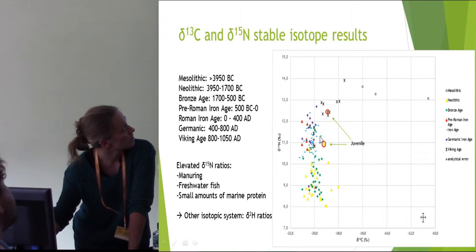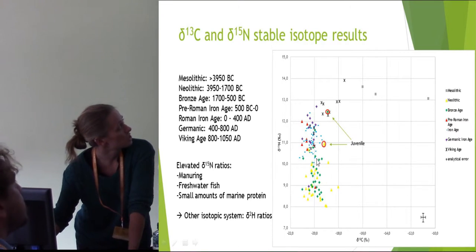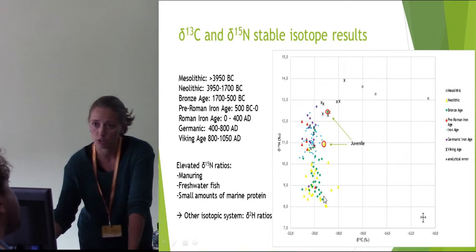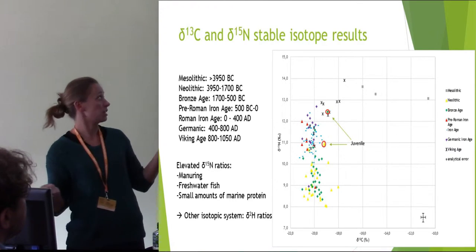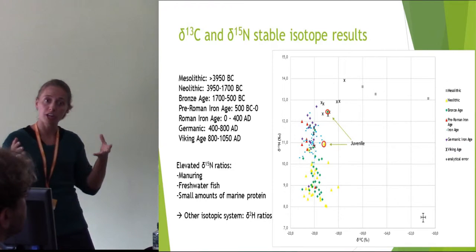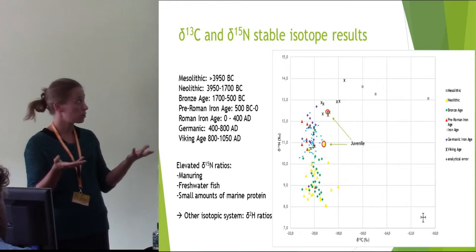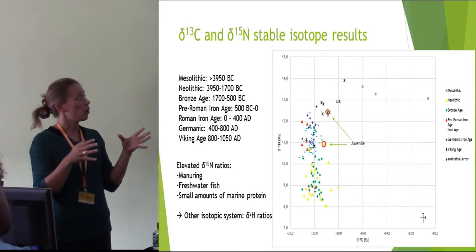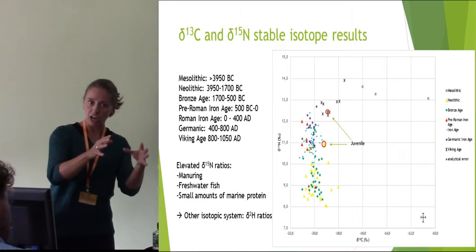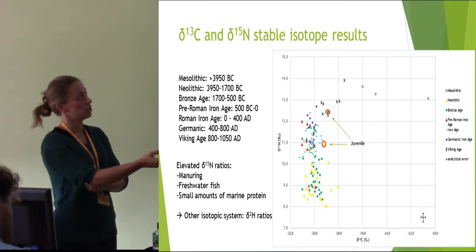However, with the onset of the Iron Age — all this, and the different conditions within the Iron Age — we see this rise in nitrogen whereas the carbon stays virtually the same. So this could be a manuring effect that can raise your nitrogen levels. It could also be freshwater fish consumption, or it could even be small amounts of marine protein that won't have such a pronounced effect on your carbon but might raise the nitrogen levels.